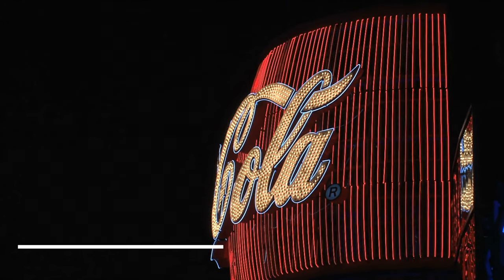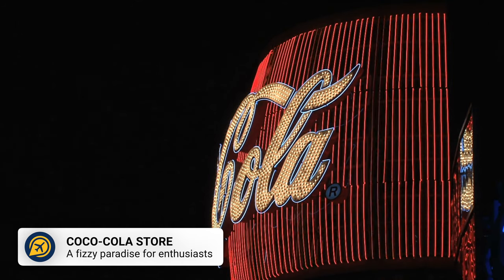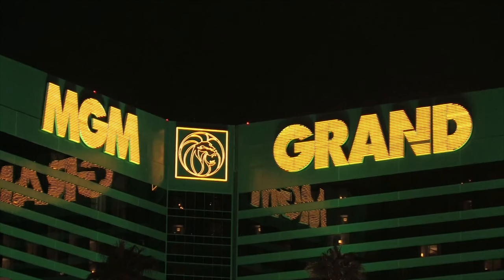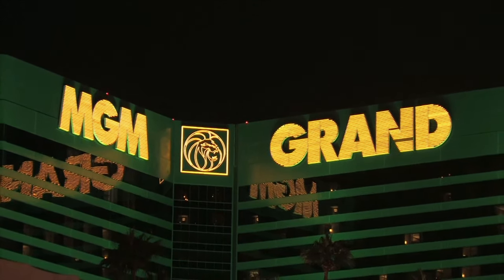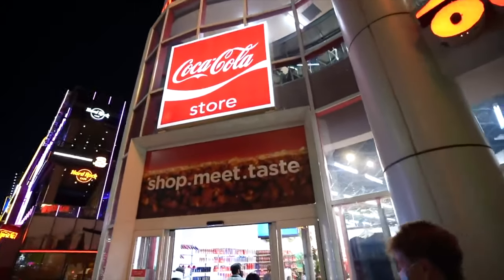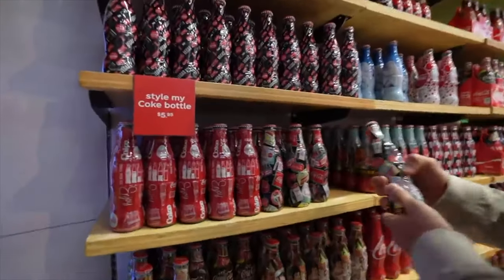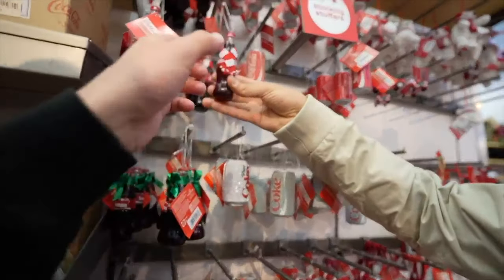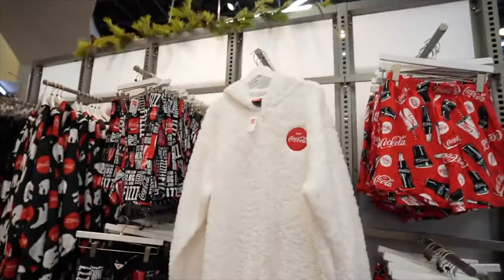For fans of Coca-Cola, make sure to head to the Coca-Cola store. This is a fun, free, quirky thing to do in Las Vegas. Located not too far from MGM Grand, you will spot the store because of its giant glass Coke bottle outside the entrance. Take a photo with the Coca-Cola bear, get some fun photographs inside, and check out the variety of Coca-Cola merchandise.